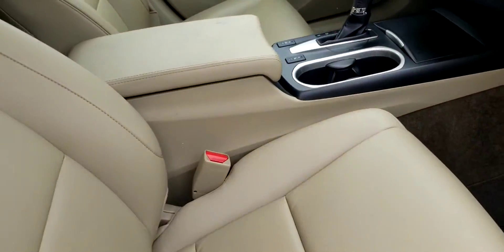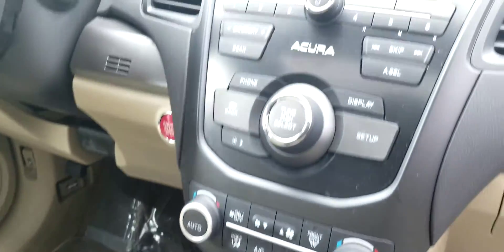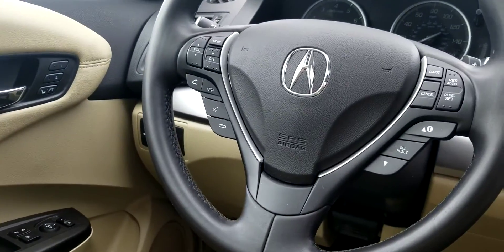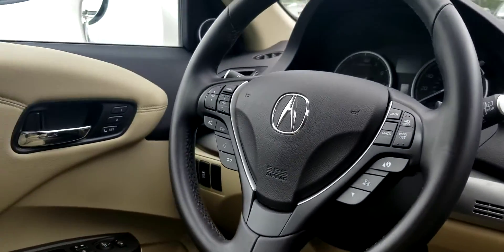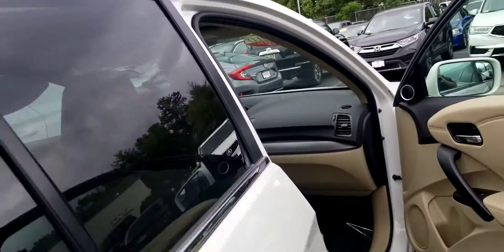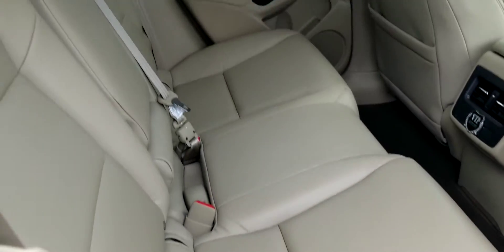Inside here you're going to have heated leather seats, automatic transmission, and then you're going to have all your Bluetooth functions right there on the steering wheel for you too. It's a beautiful leather-wrapped steering wheel. And plenty of cargo space here in the back.